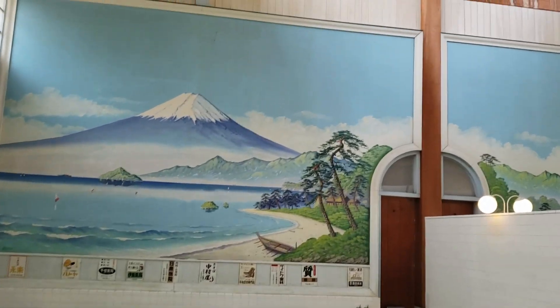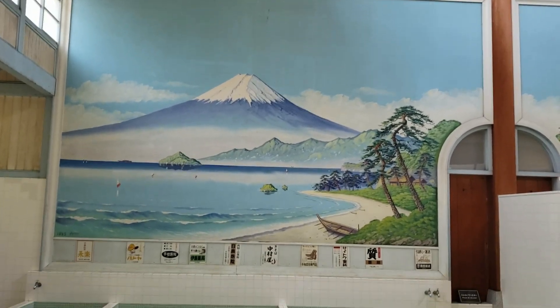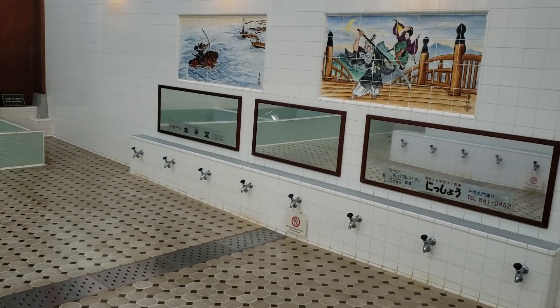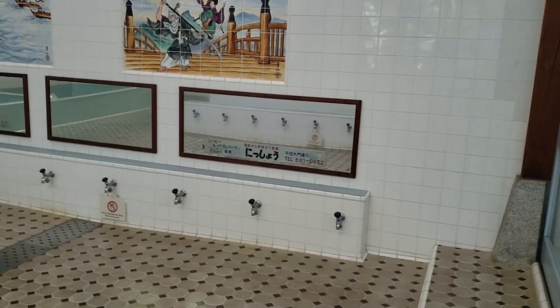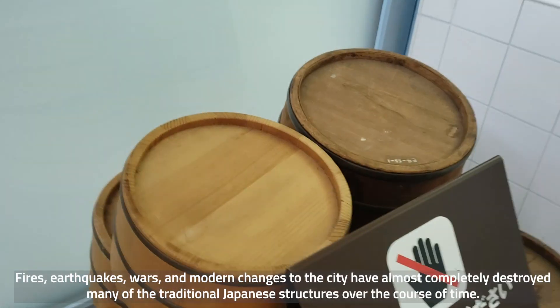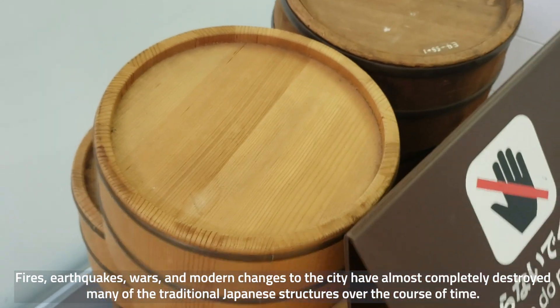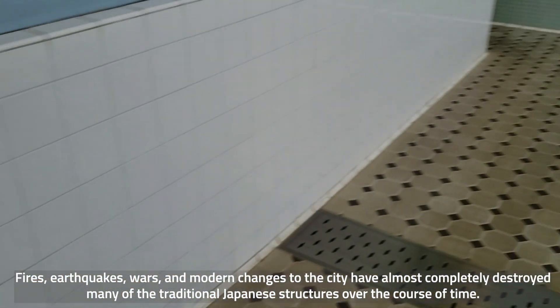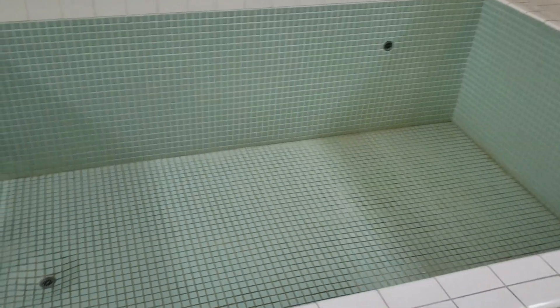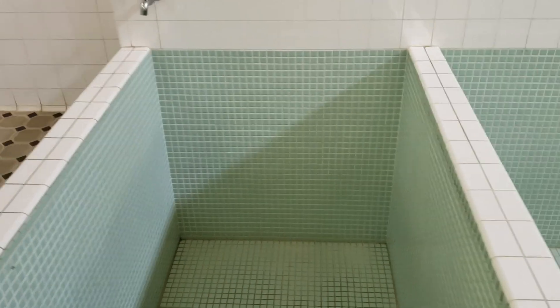Look at that — amazing. So there are lots of little spigots where you could wash yourself. Before you get into a Japanese bath, you are supposed to wash off. This is how you wash — you get a stool and a little bucket. And then after that, you can get in the old bath. Those are really deep. This one on this side is probably not as deep and was probably for cold water. So you had two hot baths and then a cold bath afterwards.